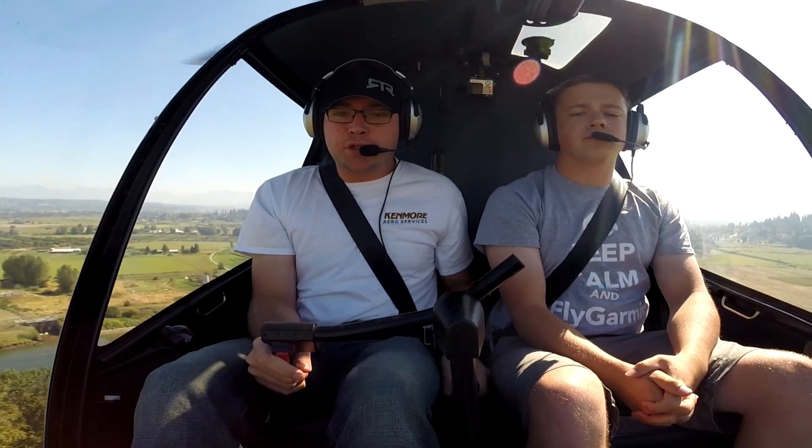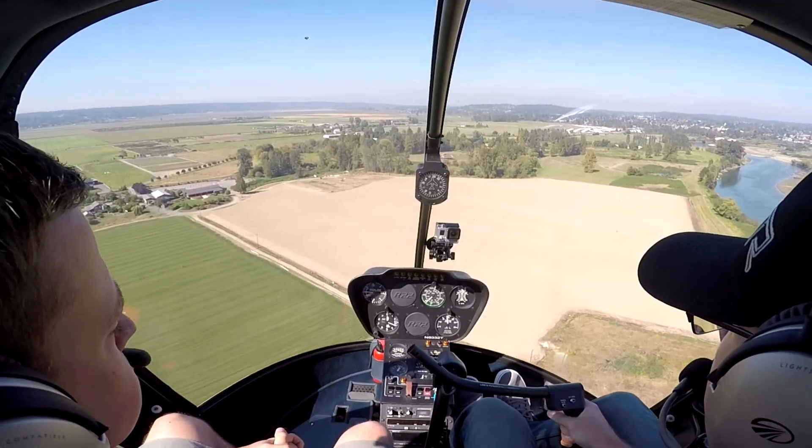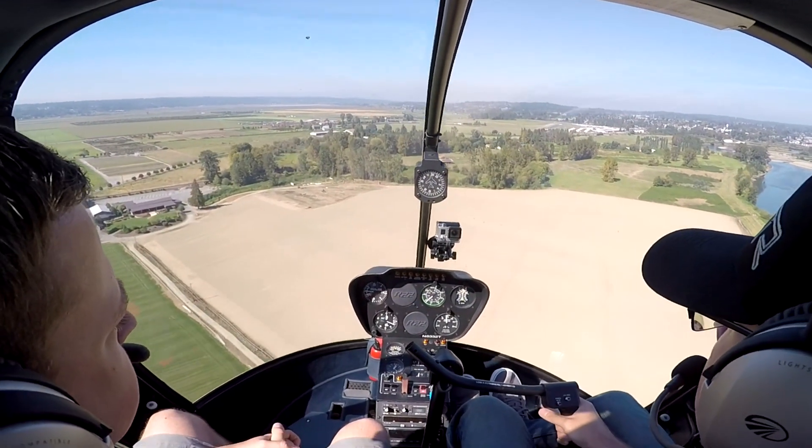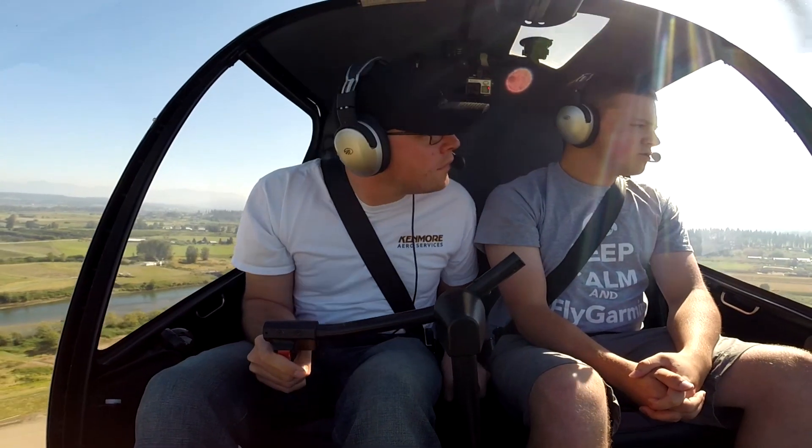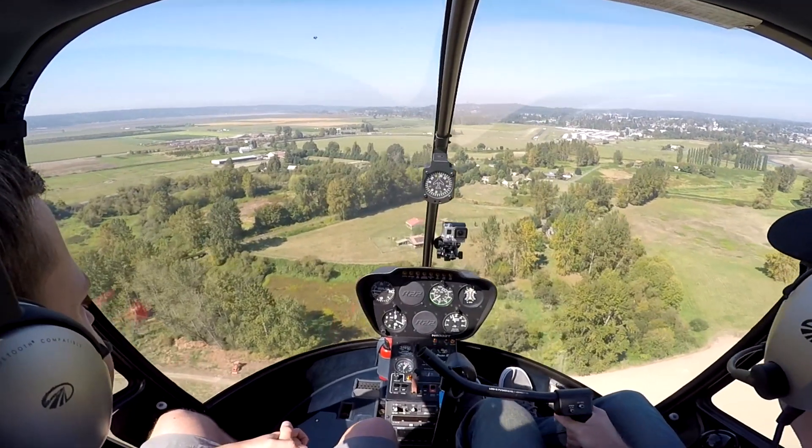Carb heat on. Mixture rich. Carb heat — no lights. Primers in and locked. Captures are green. Check the fuel. Carb heat on. In the air, no lights.